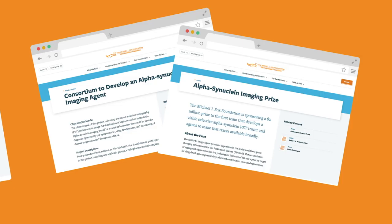In 2019, research teams received another impetus to work in this area. The Ken Griffin Alpha-Synuclein Imaging Competition is a new program that we recently launched — a $10 million program in total.